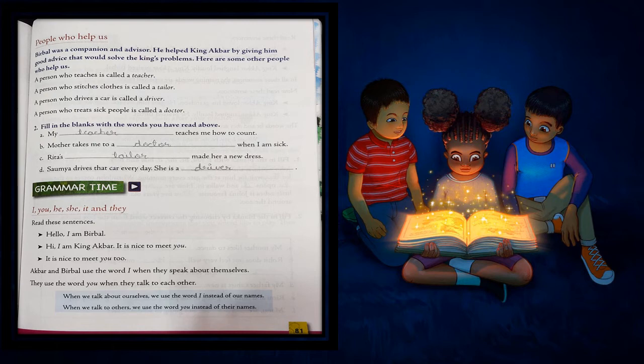C. Rita's dash made her a new dress. Rita's tailor — who made a new dress? Rita's tailor made her a new dress. D. Soumya drives that car everyday. She is a dash. Someone who drives is a driver. So Soumya drives that car everyday — she is a driver.